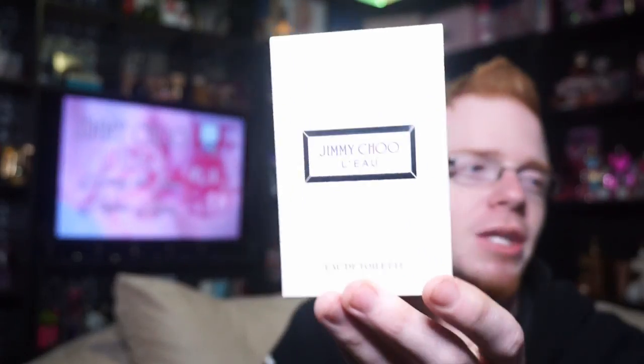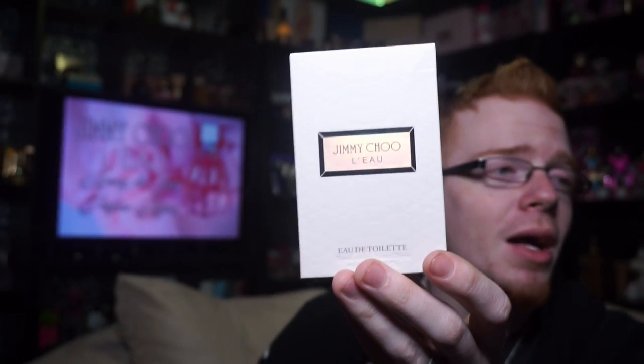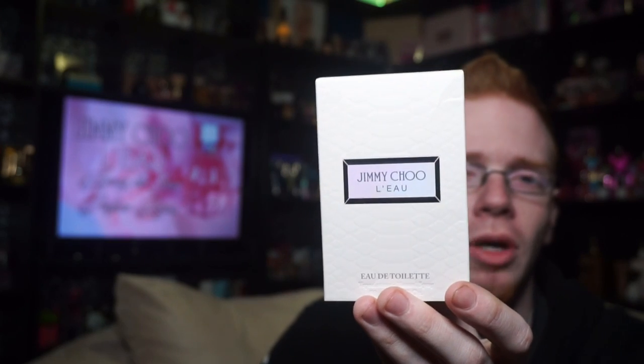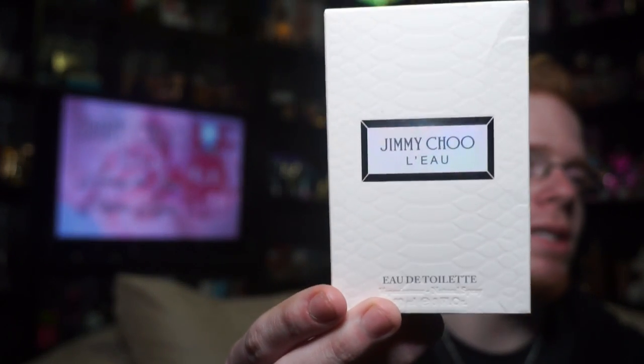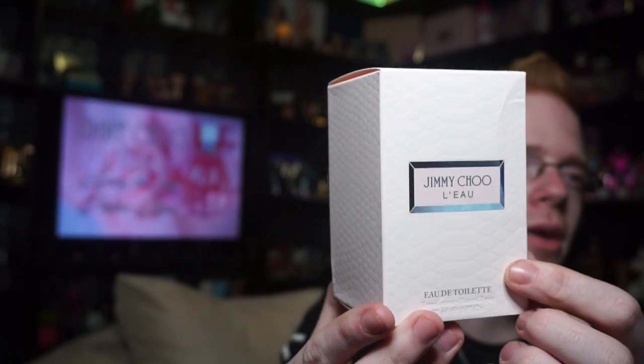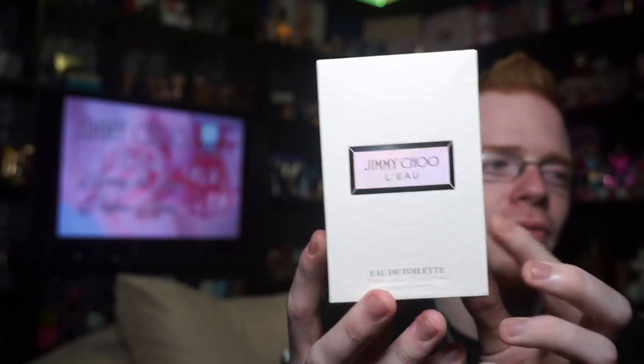So the box looks like this for Jimmy Choo Lou — I have literally no idea how to pronounce this name, whether it's Lou, or Load, no idea. It says Jimmy Choo on the front and it's got this frame around it and the eau de toilette label down here, with a kind of snakeskin texture to it. My box is pretty beat up unfortunately.